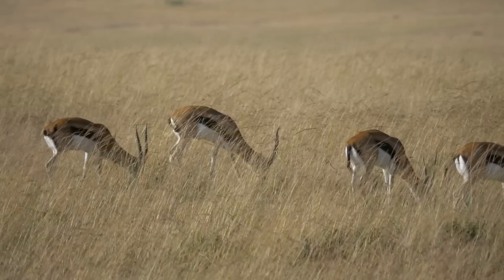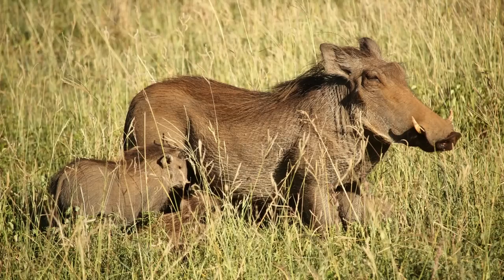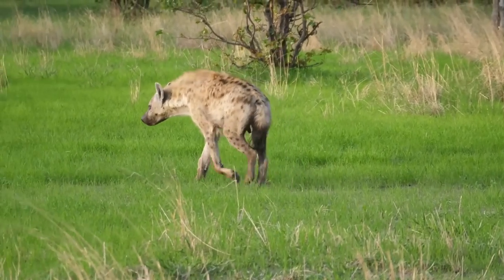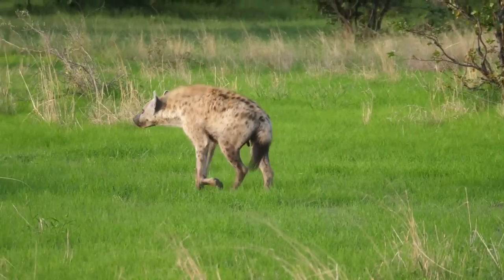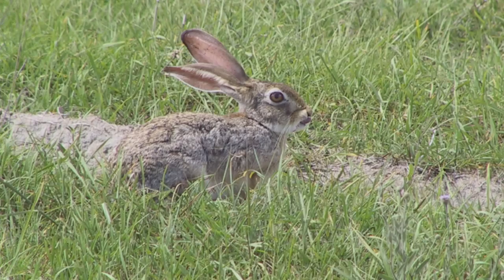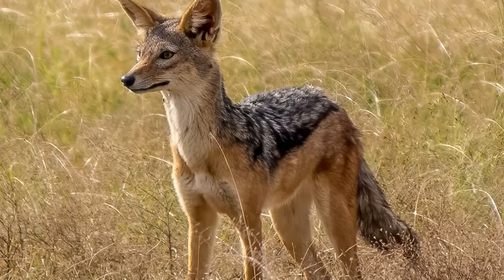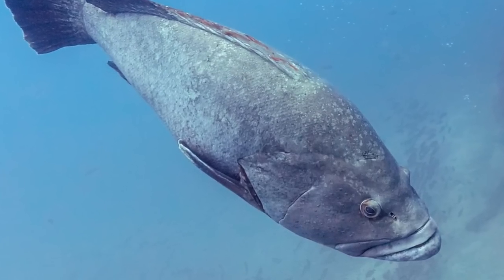Smaller groups pursue gazelles, impalas, warthogs, and waterbucks. When hunting alone, a spotted hyena may go after smaller prey — ground birds, rabbits, spring hares, bat-eared foxes, porcupines, jackals, and fish are all possibilities.